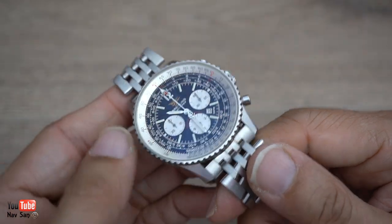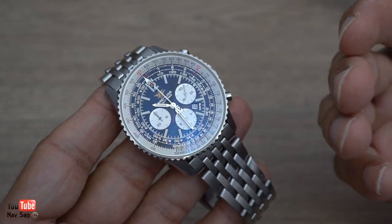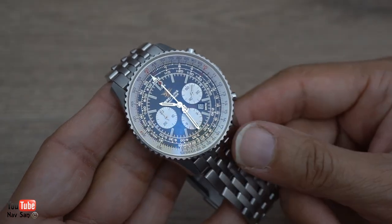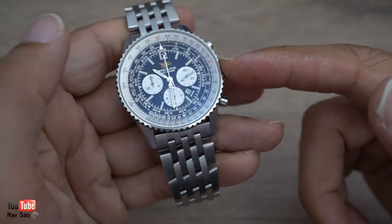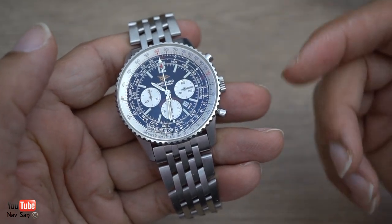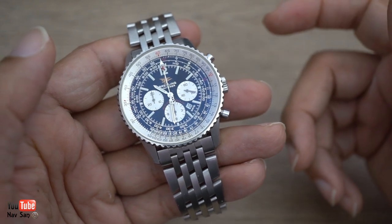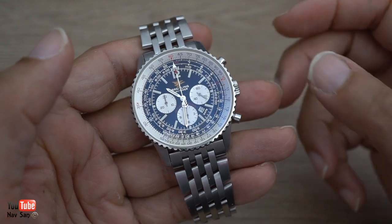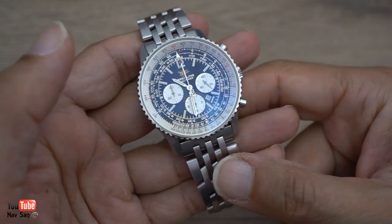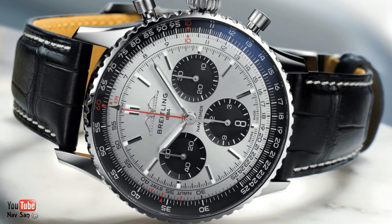I don't think it's available on a stainless steel bracelet. This one was available on stainless steel bracelet, leather strap, and crocodile straps, and it came in two colour variations — black dial, which I've got here, and white dial. You could also get it in white gold and yellow gold. The new one really just seemed like a money grab to me. They haven't tried to do anything different, so that's something I will not be adding to my collection.